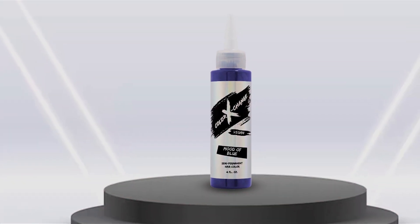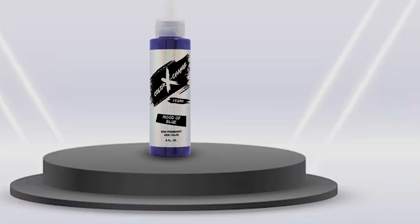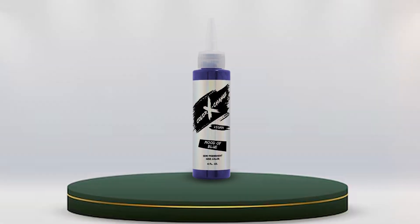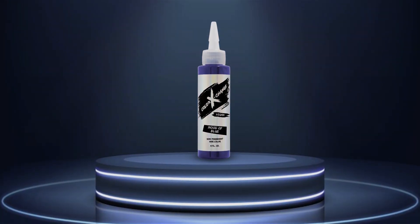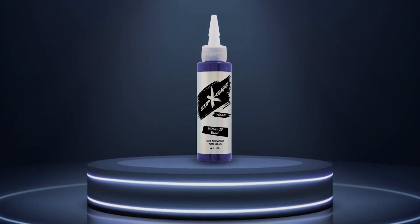Simply apply the color to pre-lightened or bleached hair, leave it on for the recommended time, and enjoy vibrant, head-turning color that lasts for weeks. Color Exchange semi-permanent hair color is designed to be gentle on your hair, thanks to its ammonia-free and peroxide-free formula. Plus, it contains conditioning agents to nourish and hydrate your locks, leaving them feeling soft, smooth, and healthy.